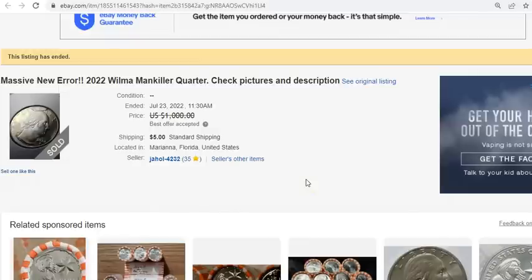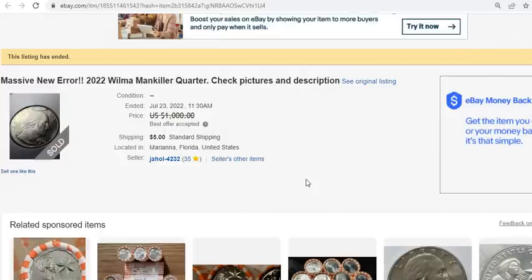Doing some research and just keeping tabs on what people are finding out there, keeping my pulse on the forum chat pages and social media, I've come to the conclusion that there aren't too many of these that have been found. I'm willing to bet this was discovered quite early on. It's a crazy coin that I think will become extremely expensive in time. There are less than 10 that have been documented, sold, or found.